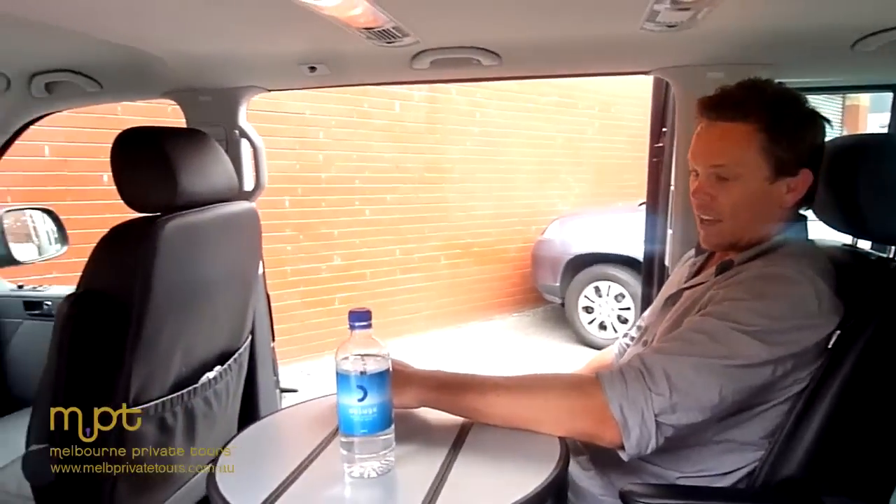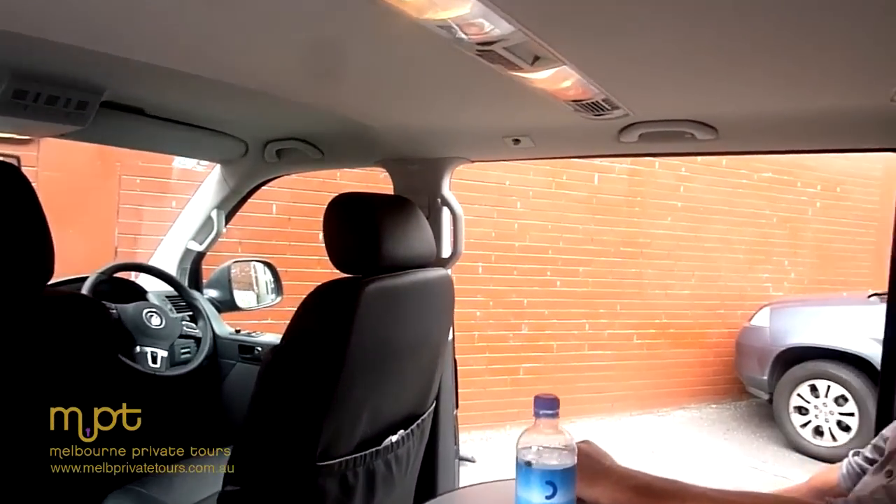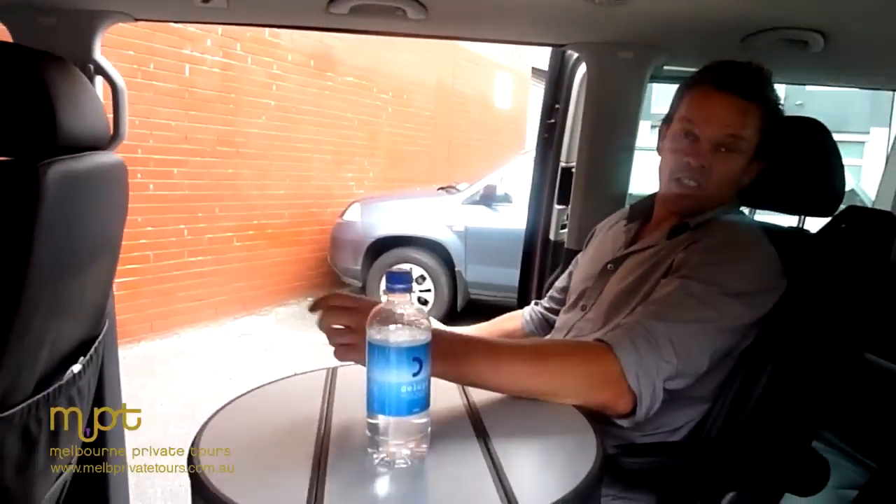Beautiful leather interior, very handy pop-up table here as well — essentially perfect for small group touring. But what I want to show you is this.